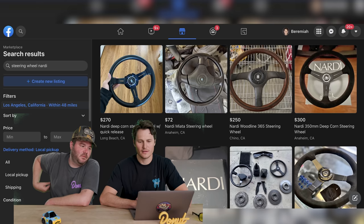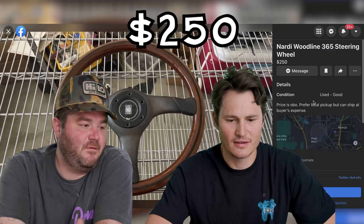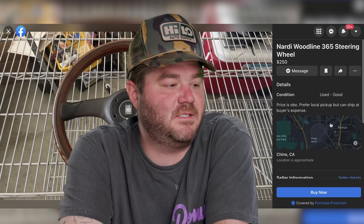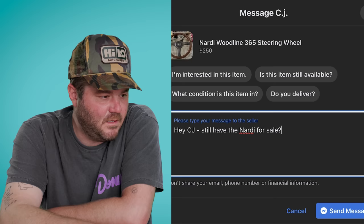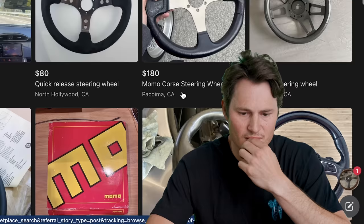What should we get first? How about a steering wheel? Let's get a wood one. How about this one — Nardi Wood Line, 365mm. That's a good size, not too small. It's $250. Offer them $275. The price is OBO — or best offer. $275 is probably the best offer this guy's going to get. Would you take $275? Cash in hand. This is way more fun than I thought it would be, because he literally said $250 OBO and you made a best offer.